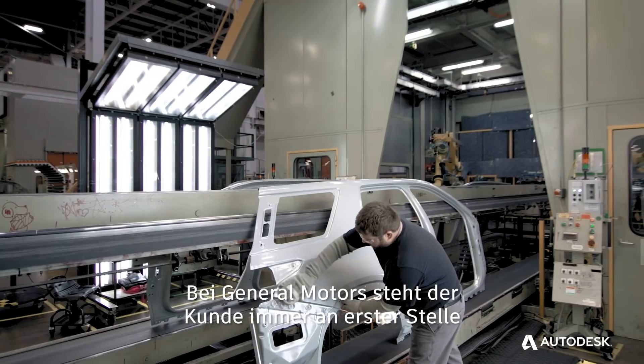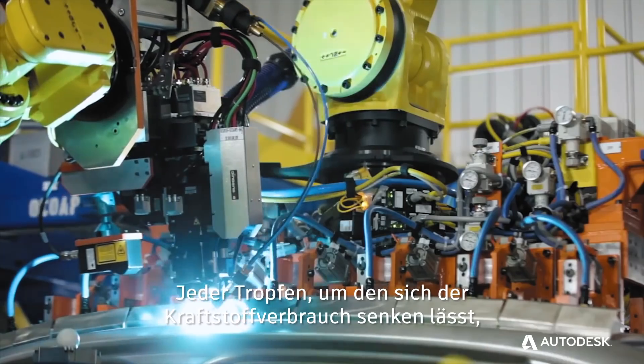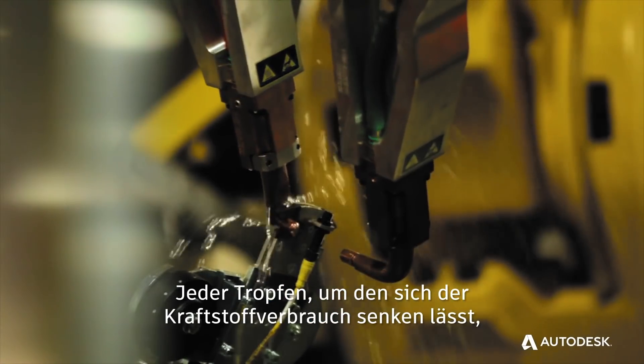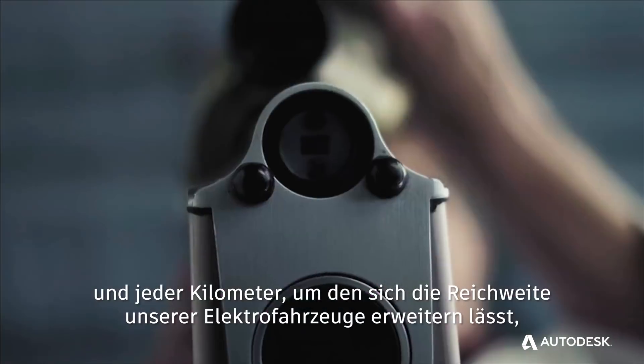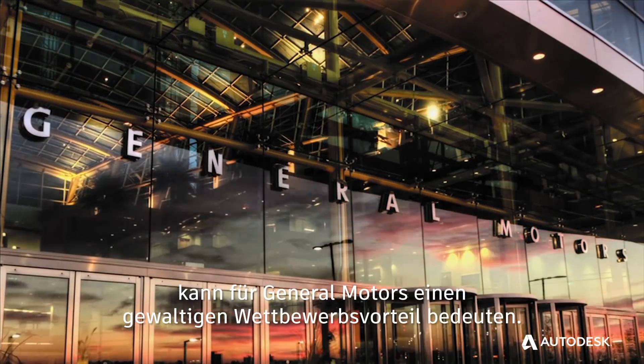At General Motors, we're all about putting our customers first and at the center of everything we do. If we can take a mile per gallon of fuel economy off, if we can extend our range 10 miles in an electric vehicle, that can be a huge competitive advantage for General Motors.